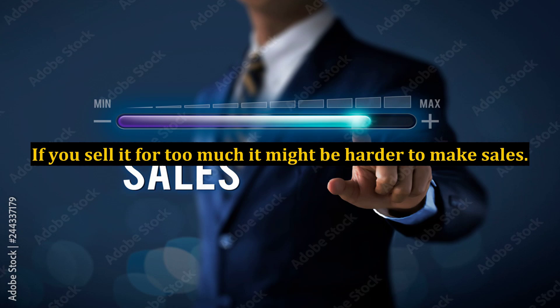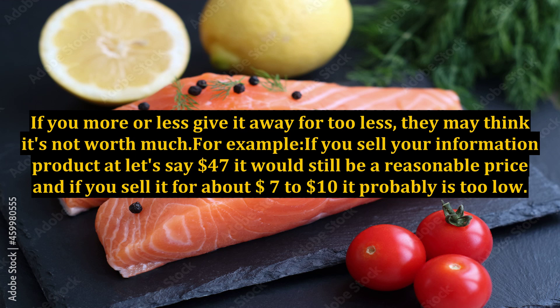If you sell it for too much, it might be harder to make sales. If you more or less give it away for too little, they may think it's not worth much. For example, if you sell your information product at $47, it would still be a reasonable price, and if you sell it for about $7 to $10, it probably is too low.